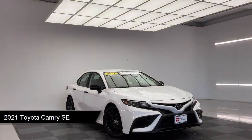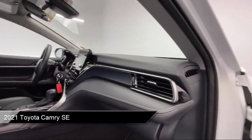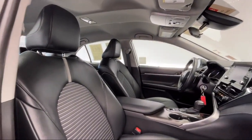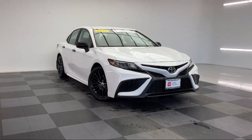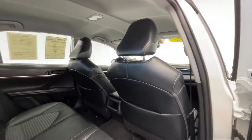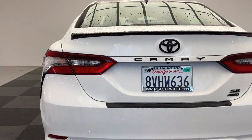It comes equipped with smart device integration, premium synthetic seats, Apple CarPlay and Android Auto, keyless entry, lane departure warning, LED headlights, cruise control steering assist, rear view camera, AM-FM audio system, Bluetooth smartphone integration, and has less than 15,000 miles on the odometer.